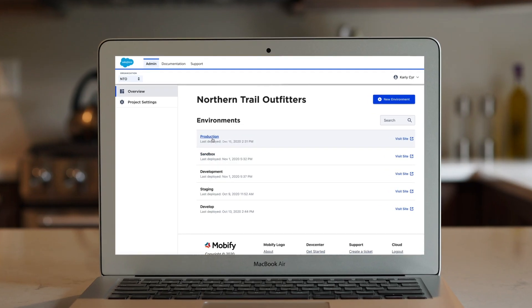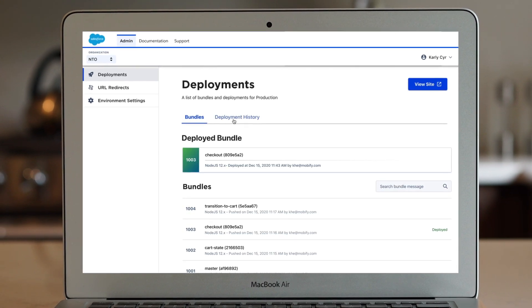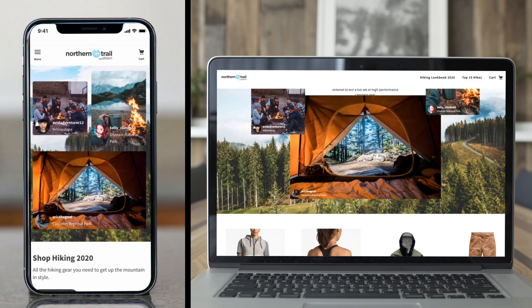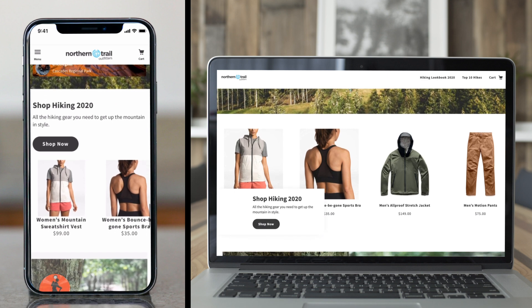Finally, since your website lives on a managed runtime, you have a trusted environment with unlimited scale that's managed for you, so your team can focus on that next great experience. Deliver innovation fast and at scale with Commerce Cloud.